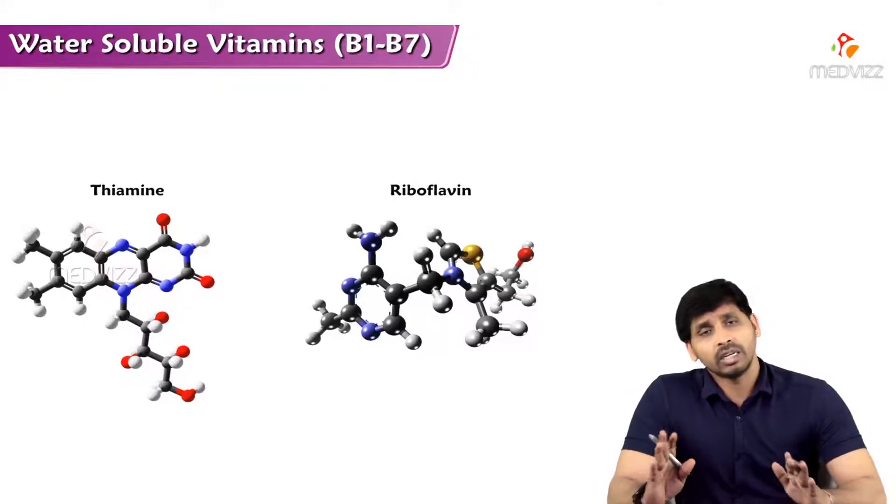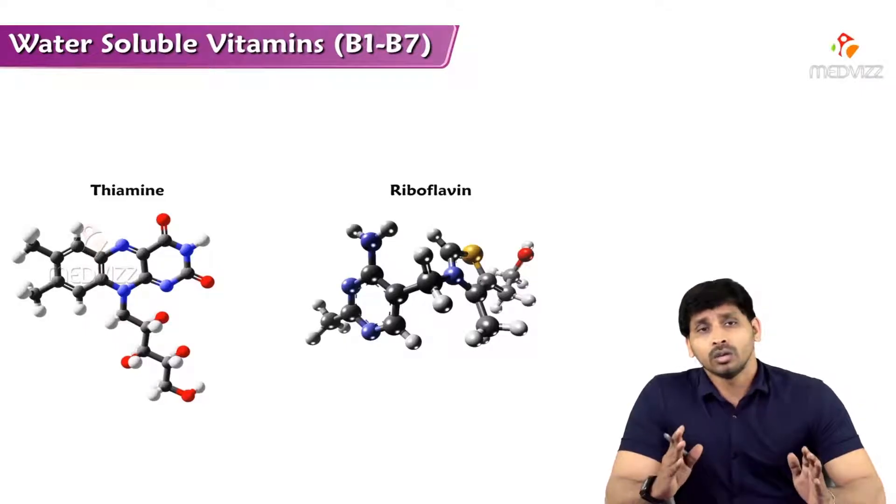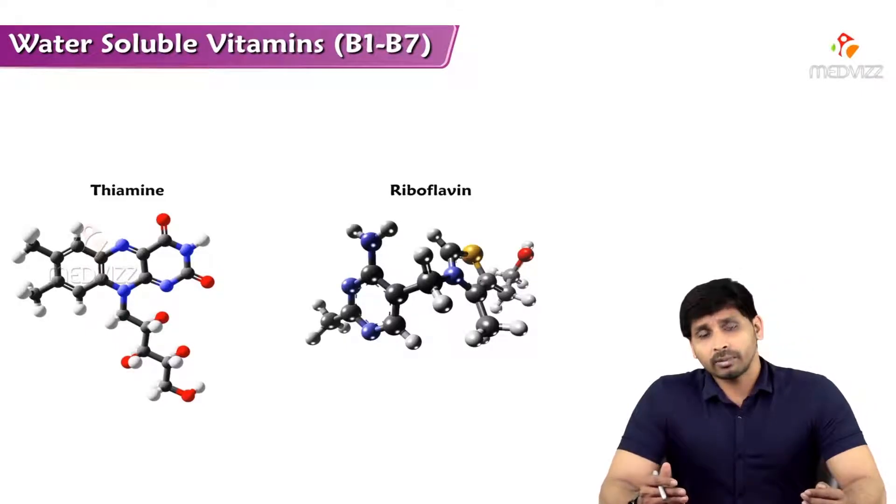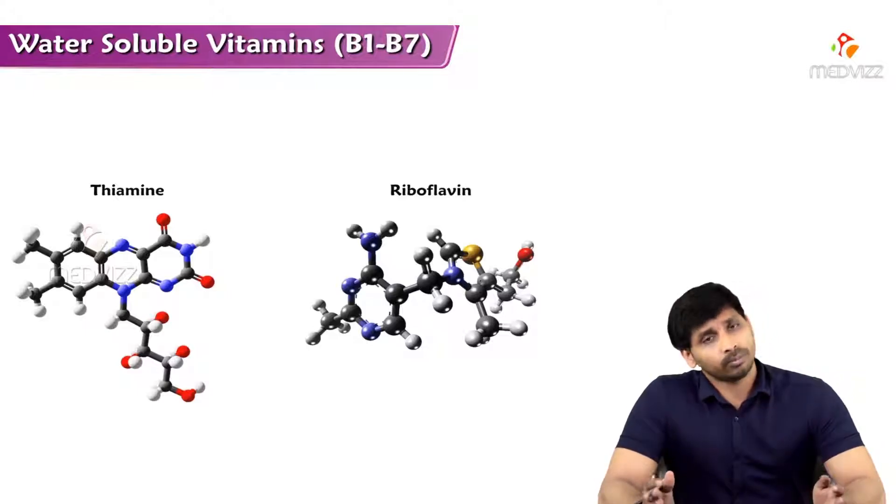The main water-soluble vitamins are the vitamin B complex and non-B complex, which is vitamin C — to be discussed in further videos. The B-complex vitamins are: B1 (thiamine), B2 (riboflavin), B3 (niacin), B5 (pantothenic acid), B6 (pyridoxine), B7 (biotin), B9 (folic acid), and B12 (cobalamin).